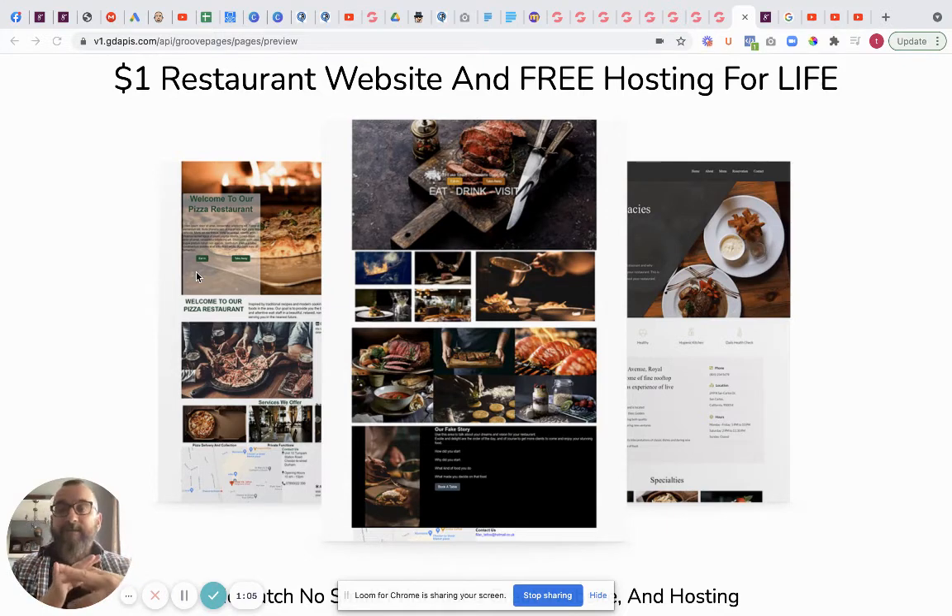We have a membership site in there as well if you want to do a special club - anything like that can also be added. We also have Groove Sell, which means if you want to sell any digital products - I don't know what you'd actually sell as a digital product - but just in case we've got all that.